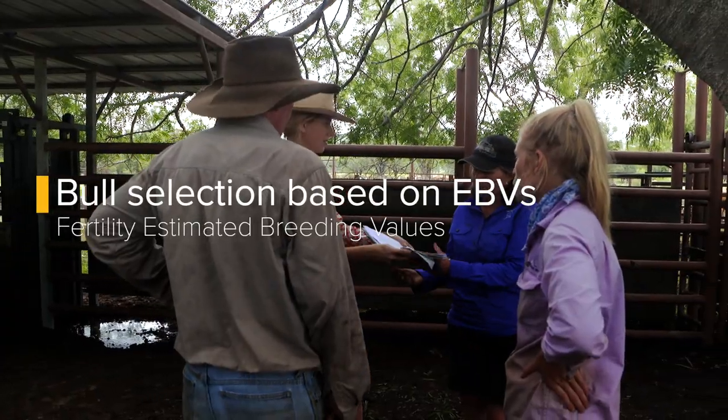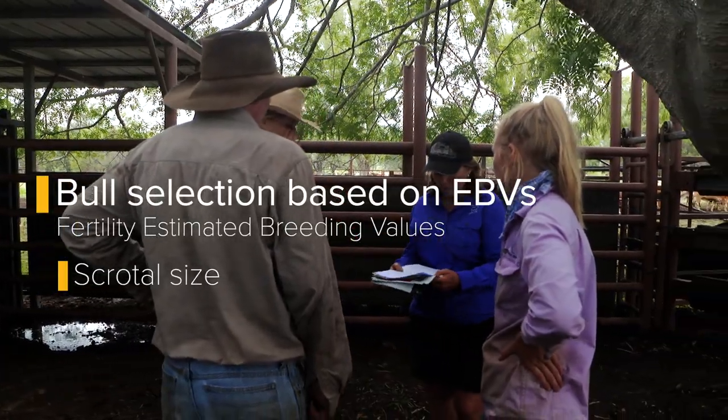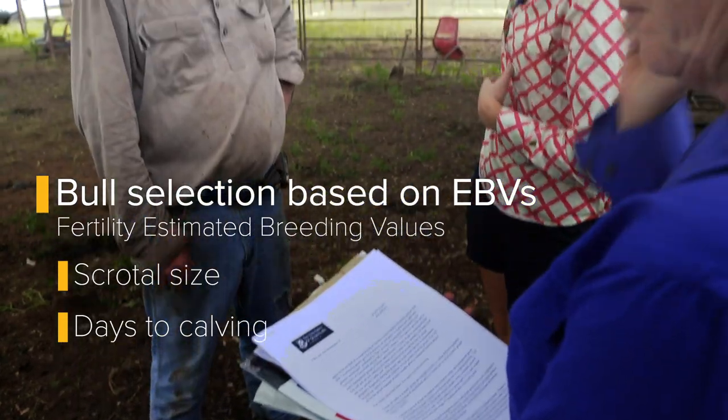When you actually get to go and select the bulls, I certainly try to lean towards bulls that have good maternal data. So it's temperament, scrotal circumference, and days to calving — that's really all we go on.